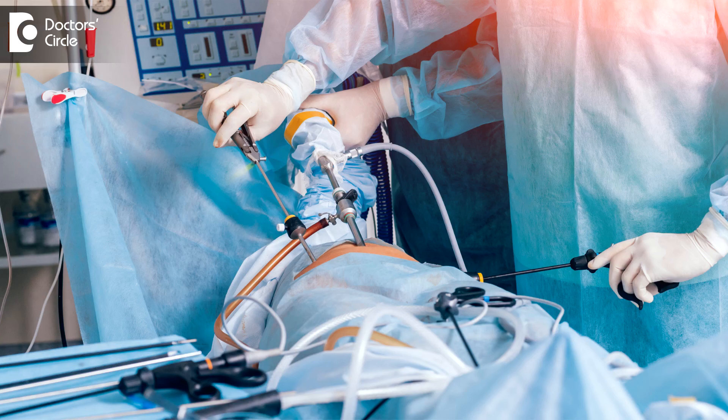So I have to distend the abdomen to get more space to operate. This is the reason we have to inflate some gas — we have to use a gas which is very safe.